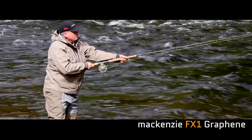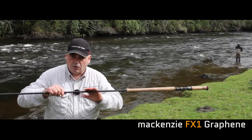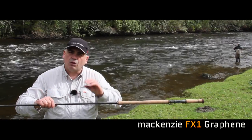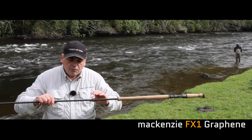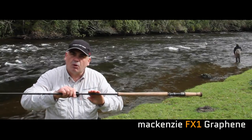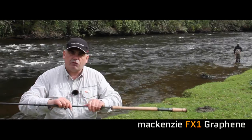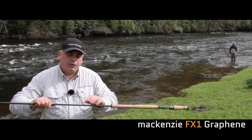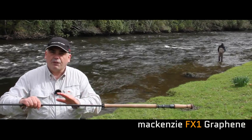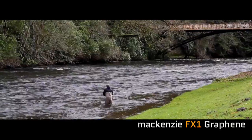By taking the air out — a normal rod will have around four or maybe five percent air trapped along the blank — it's these small air pockets that can cause fractures in the rod. With this new process, by compressing the blank and squeezing all those air pockets out, we get a much tighter, much stronger shell. Then we've added our unique new graphene resin system over the top of that, which makes the rod extremely strong.